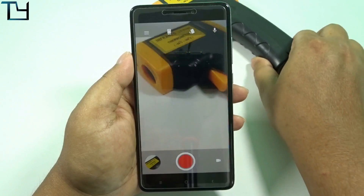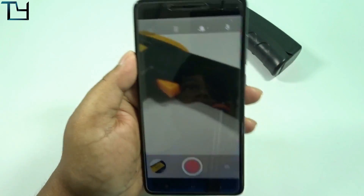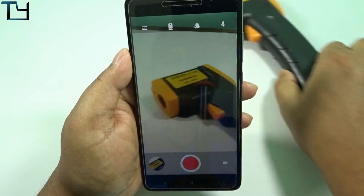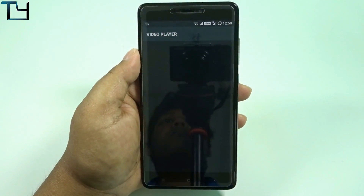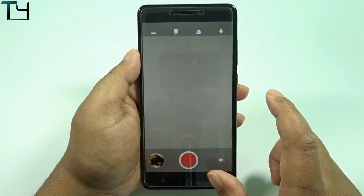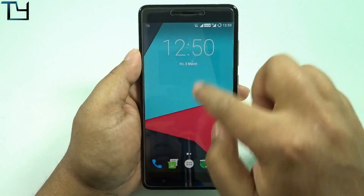Coming to the video camera — you can see there is a crop factor. The sensor has a cropping issue, which is very common nowadays. Even in DSLR cameras the crop factor is there while shooting video, so that's not a big issue. Everything worked without any hassle.